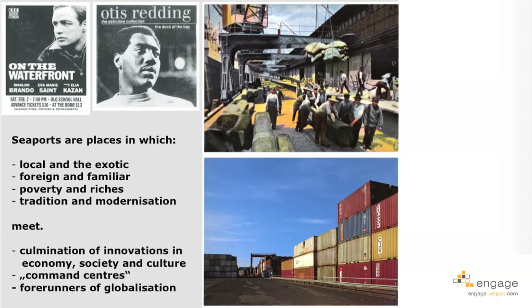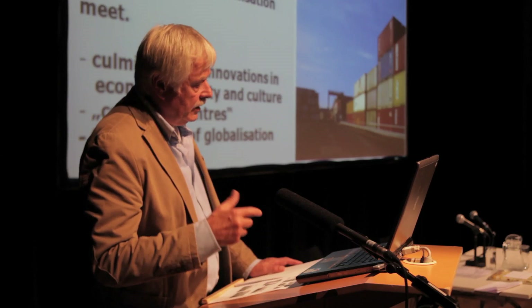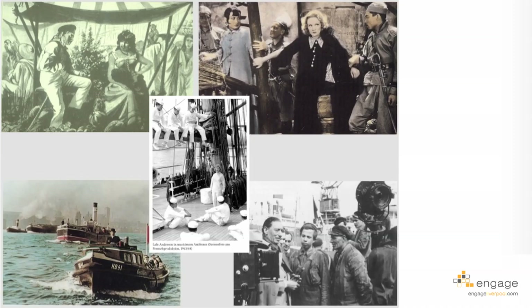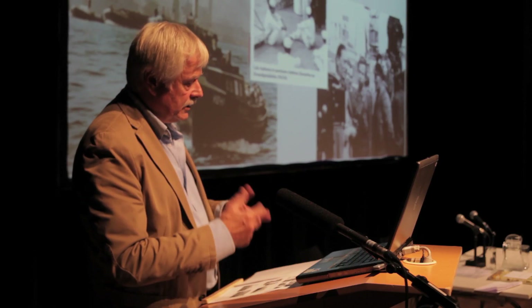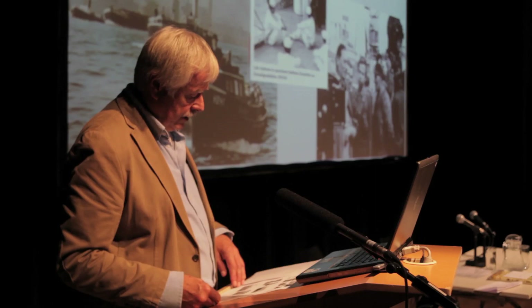Seaports are places where the local and the exotic, the foreign and familiar, poverty and riches, tradition and modernization meet. In seaports, you get a combination of innovations in economy, society, and culture — they are command centers for global economy and forerunners of globalization. Heritage is really important when we discuss redevelopment of these areas. Images from movies and novels, songs like 'Ferry Across the Mersey' — these things matter.